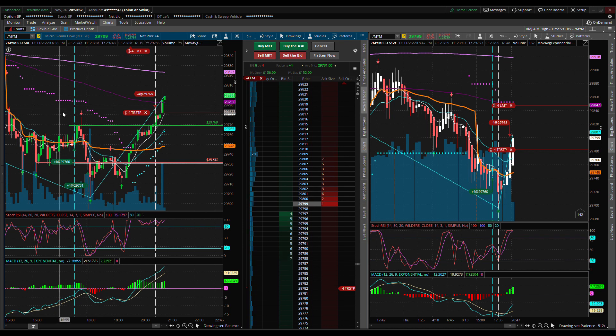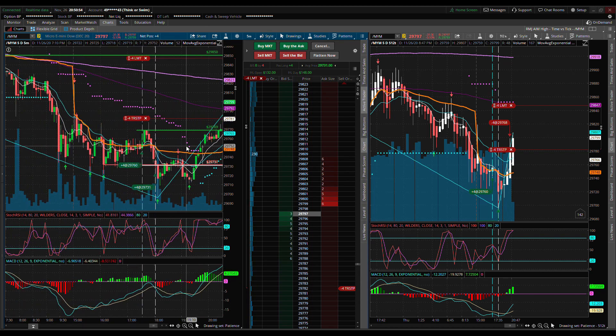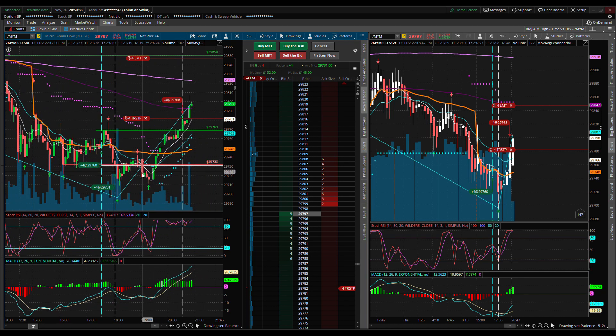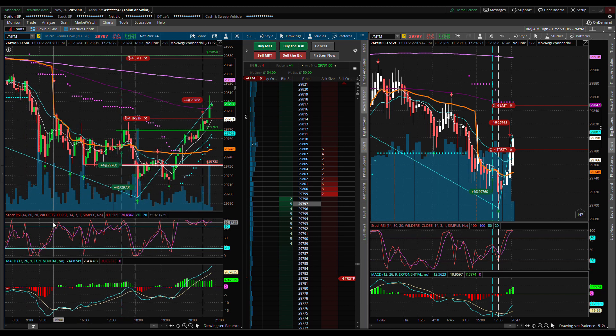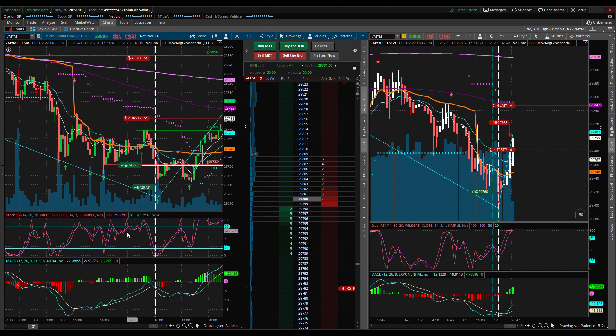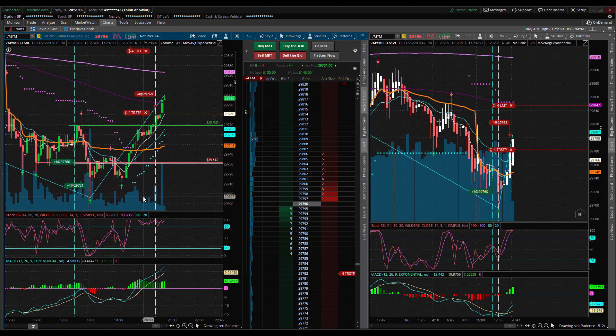The usual setup here: the left is five-minute candles and the right is the 512 ticks. I just wanted to show you how the market opened right here where you see that dotted line — right at 3 PM Pacific time. I want to show you an existing trade that I'm in right now; I'm actually trying to exit this now and I think I'm close to being stopped out.